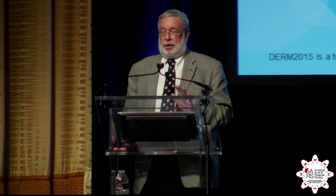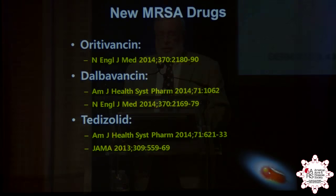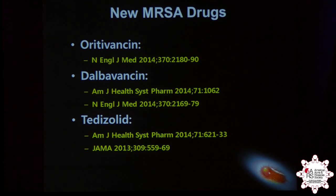These are expensive drugs and they shouldn't be used lightly, but they do exist. We need to know about them, and for the right patient, they may make all the difference. The references for some of the newer drugs are available.